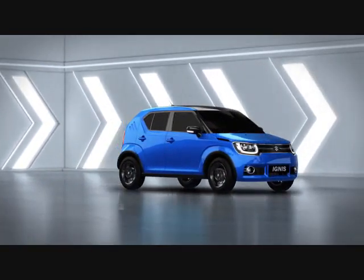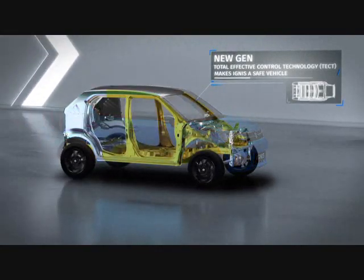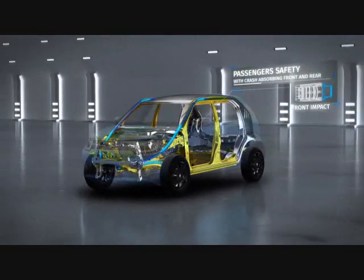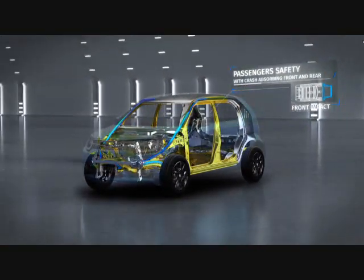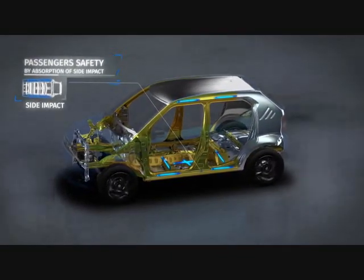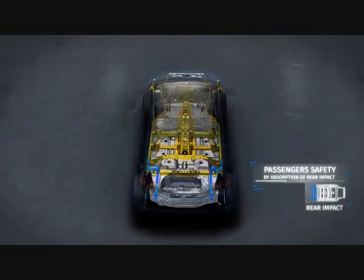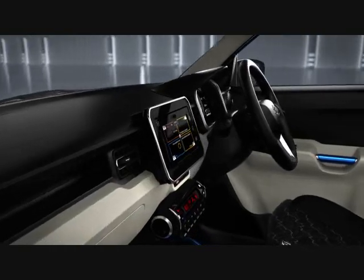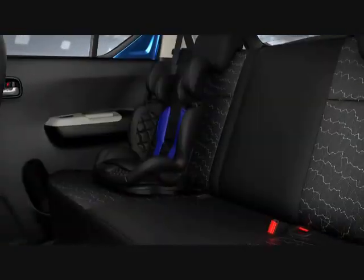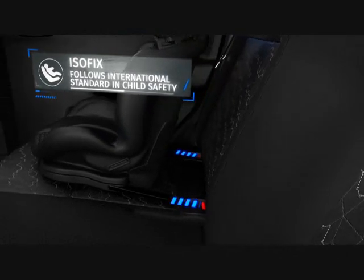The Ignis is especially designed to meet the advanced standards of safety in the world of automobiles. Its strong structure conforms to Suzuki's TCT, which ensures effective absorption and dispersion of energy from a collision, so that every passenger stays protected. Once inside, its carefully appointed features protect you not just against the unexpected, but the everyday expected as well.